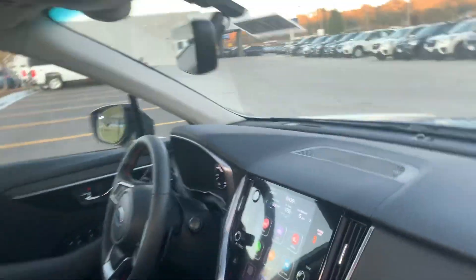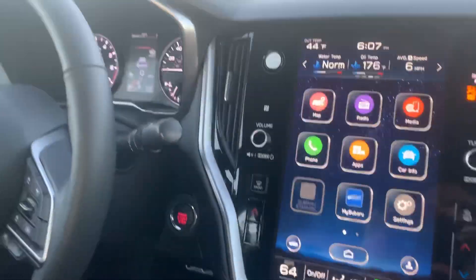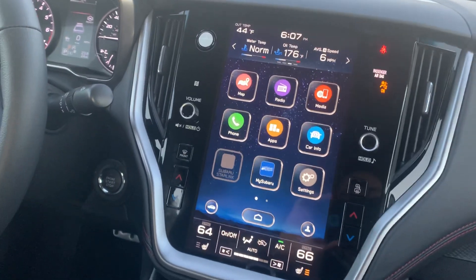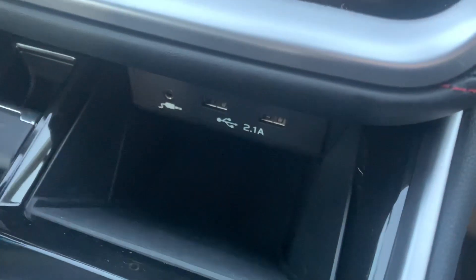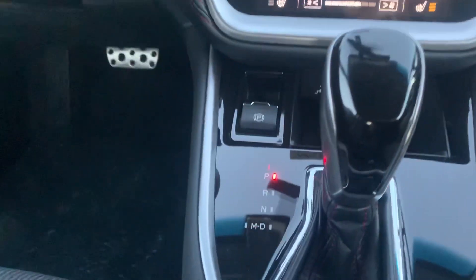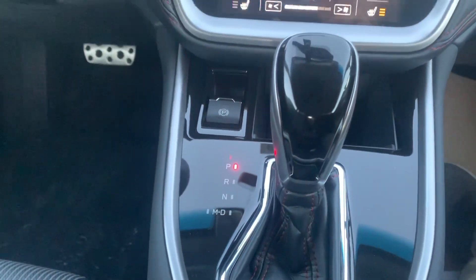As we hop up front, we're gonna have the big 11.6 inch tablet-style display — the center information display is what it's referred to as. Underneath here we're gonna have two USB ports as well as an auxiliary port, an electronic parking brake, as well as our gear knob and shift selector.